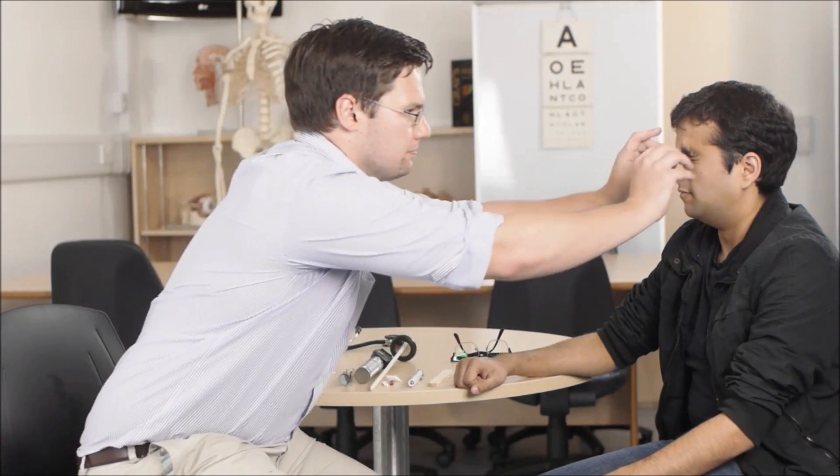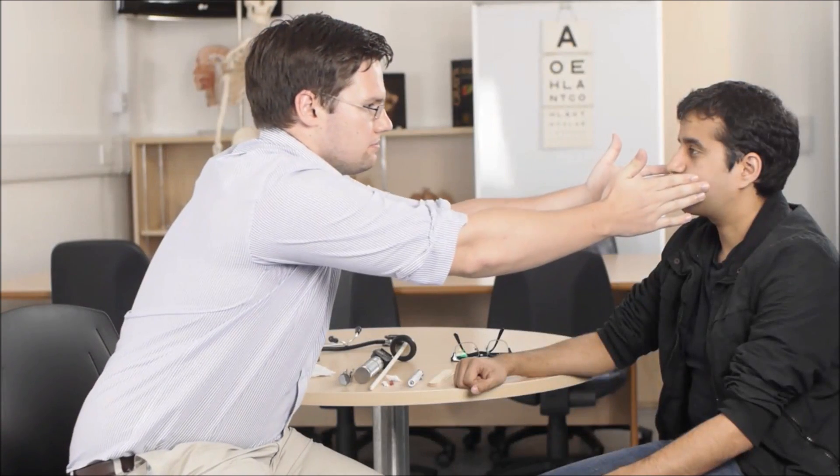Would you please remove your glasses for me? And now raise your eyebrows up to the ceiling — you're looking for the forehead creases to be equal on both sides. Now screw your eyes tightly shut and do not let me open them.